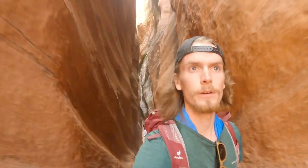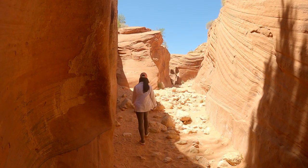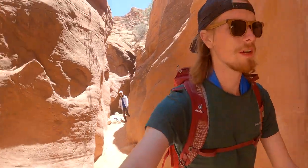We are about out of the slot canyon, just a little bit more to go, then back exposed in the sun for a mile and a half. We need to head back into town, get some fuel and more water, then try to find another great camp spot.